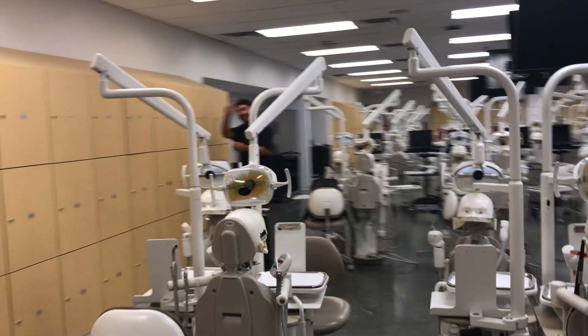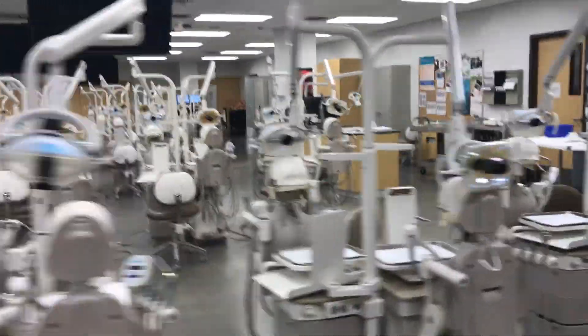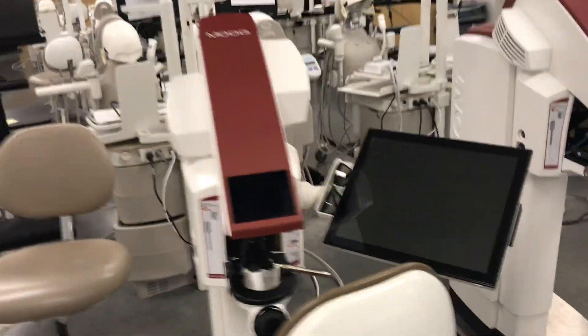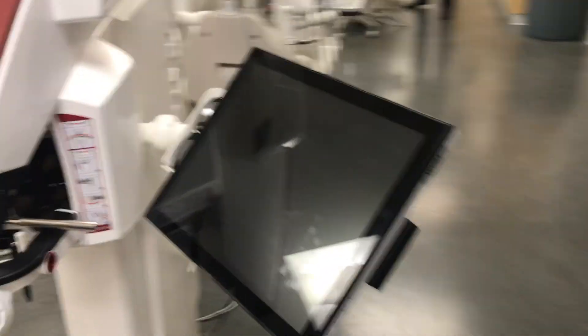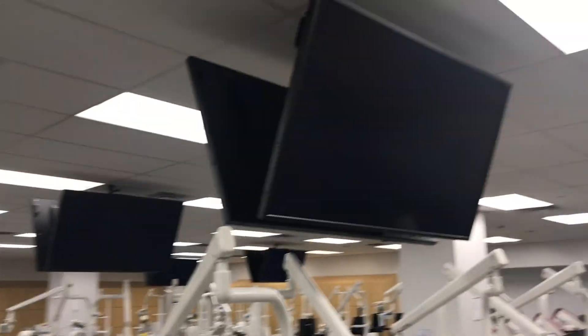All right, so we got the Sim Lab here — about 70-some units. These things are amazing. It's a virtual video system, and whatever our faculty members do from over there gets projected on here. Awesome.